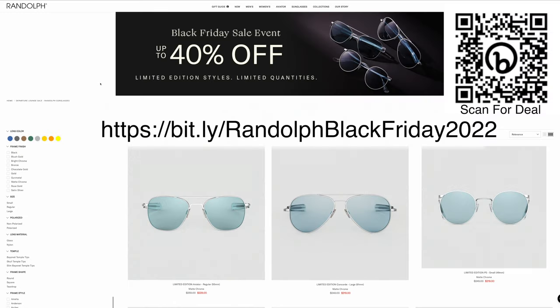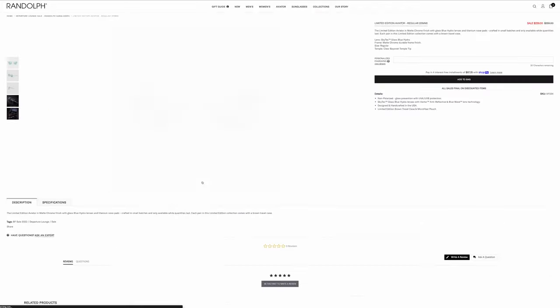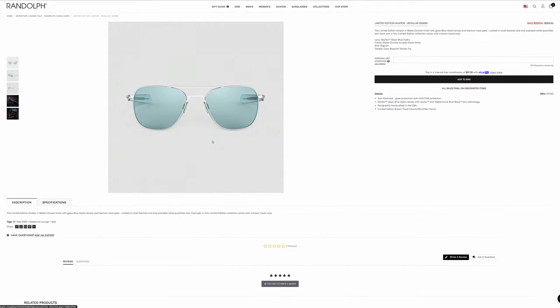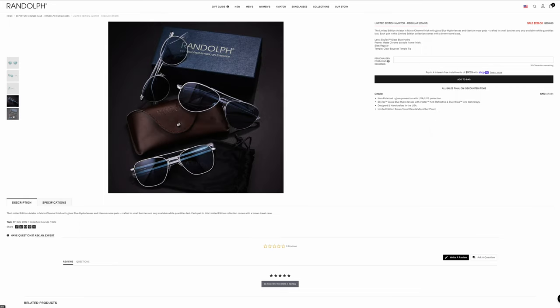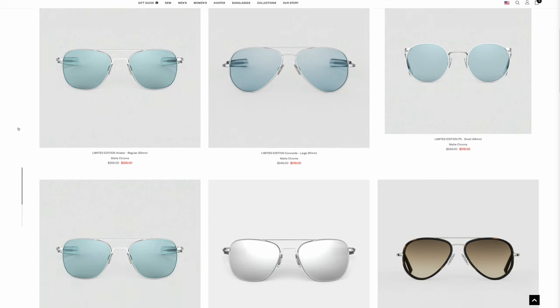The first website we're going to take a look at is Randolph, and they have up to 40% off the original MSRP. They also have their limited edition Black Friday pair of sunglasses only released around this time — the Randolph Skytech Blue Hydro lenses with matte chrome finish, which is very durable and looks really nice and classy. These are only $229 and come with three different frames — aviator, concord, and P3 — in a really cool case and a ton of sizes.